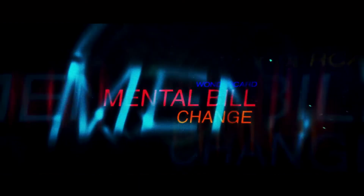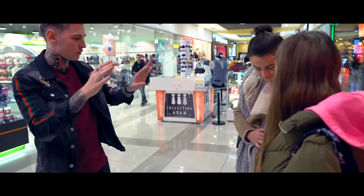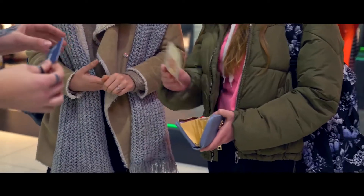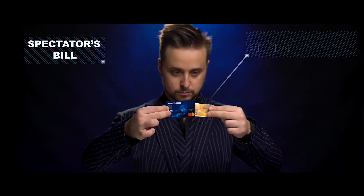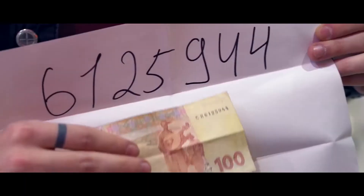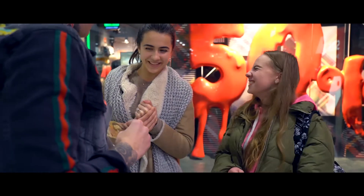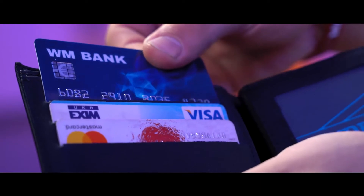Mental Bill Change: you can predict the serial number of any bill. You give a prediction to the spectator's hand and ask them to take any bill from their wallet. With WonderCard you can easily switch the spectator's bill to your bill with the serial number which is written in the prediction. The spectator makes sure that the serial number matched perfectly and they will never understand that there was any bill switch.